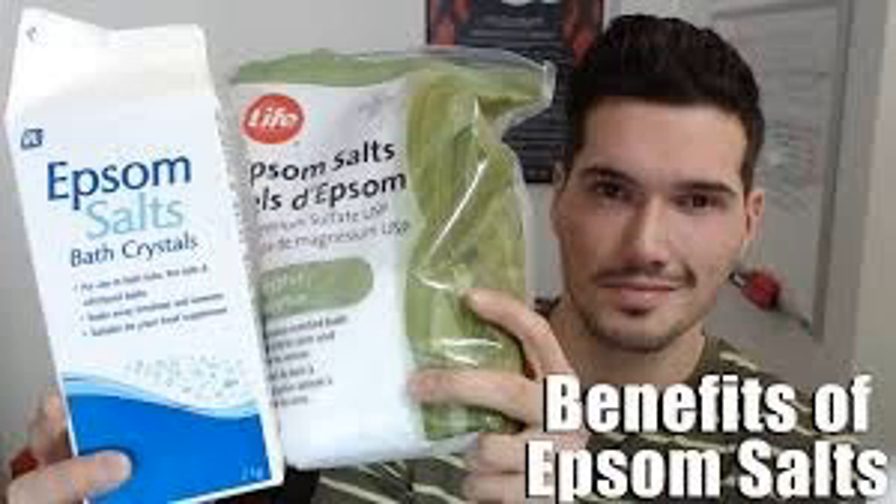Here are 8 surprising uses of Epsom salt. The first is relieving joint pain. As we mentioned, this is the most common use of Epsom salt. To soothe the pain, you should prepare an Epsom salt bath, and your body will quickly absorb the magnesium and sulfates.